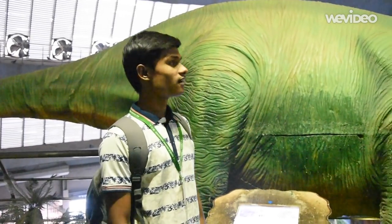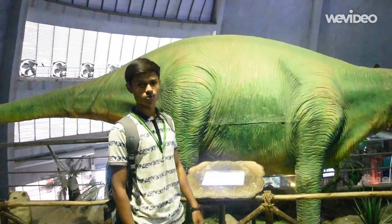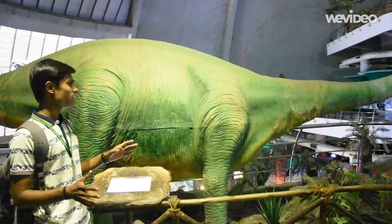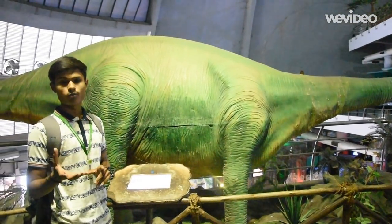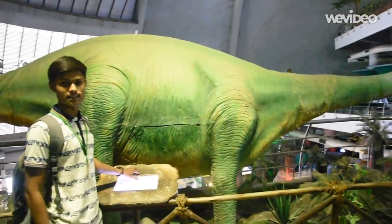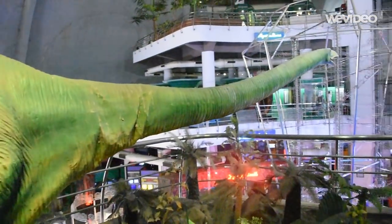In this exhibit, we are learning about the evolution of life, beginning with dinosaurs. The first dinosaur shown is a sauropod dinosaur. They have small mouths, long necks and pillar-like legs. You can see its neck moving around.